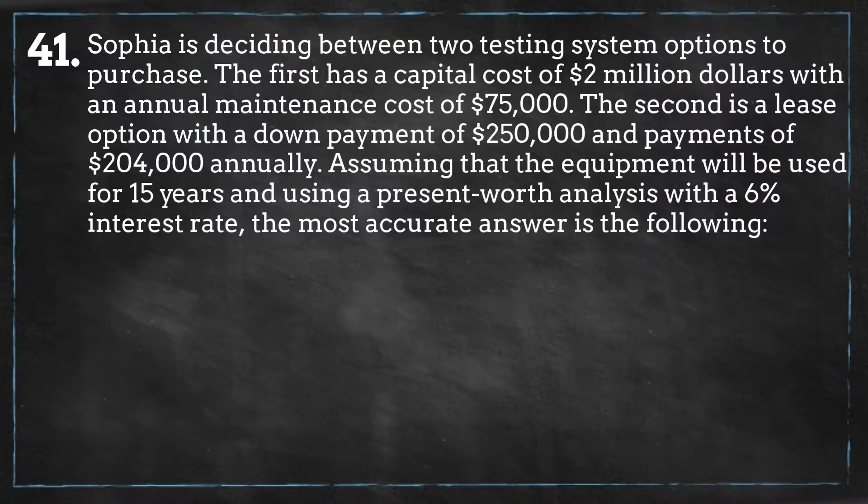Sofia is deciding on these two options, both of which have present costs as well as annual costs going into the future. This problem asks us to do a present worth analysis with a given interest rate and time frame. Ultimately we need to get the present cost of the annual payments of each option over the life of the project and then compare the final cost of each to determine which is the best option.